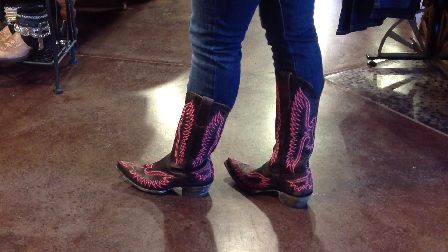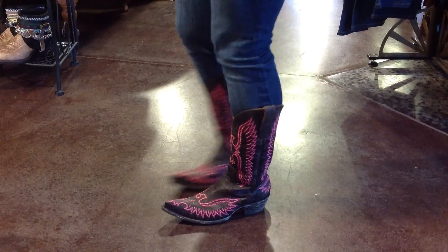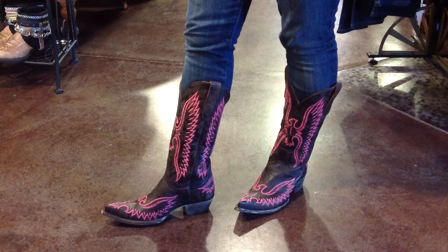The pink looks great against the dark chocolate brown. These are lots of fun, really funky and unique. They end in a sharp pointed toe at the bottom, and they've got the one and three quarter inch heel.